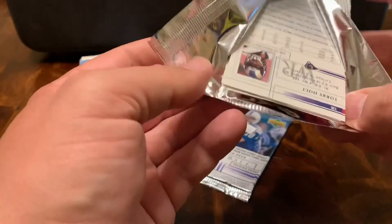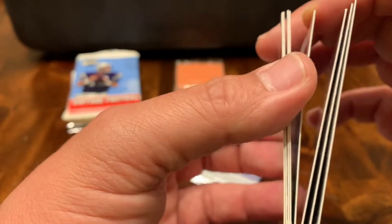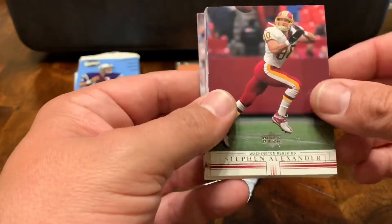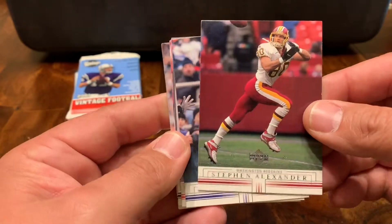We haven't seen any great or amazing cards. Back in the day when I was buying these, especially as retail packs, the odds of getting anything exciting or a hit — it just didn't happen. And the hobby's really changed. It's pretty easy to get autograph cards, memorabilia cards. Back then, man, it was tough.